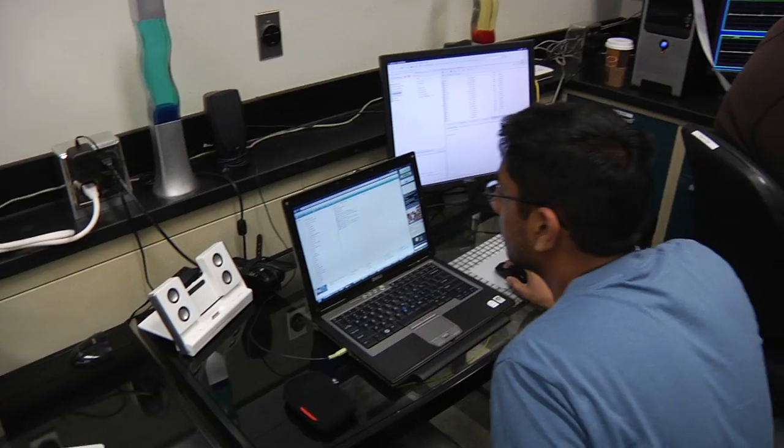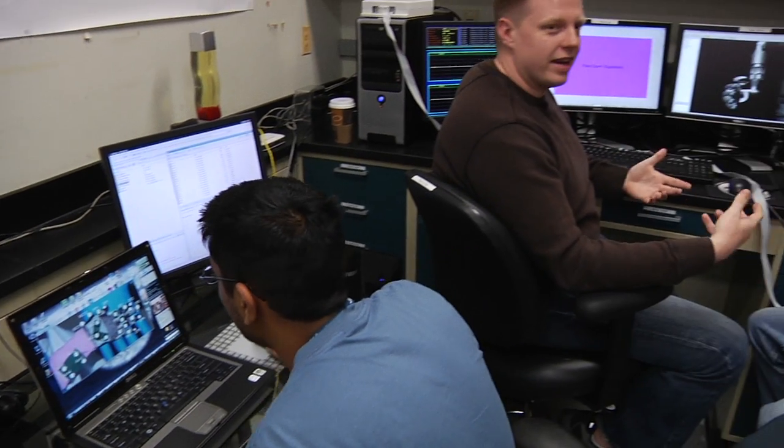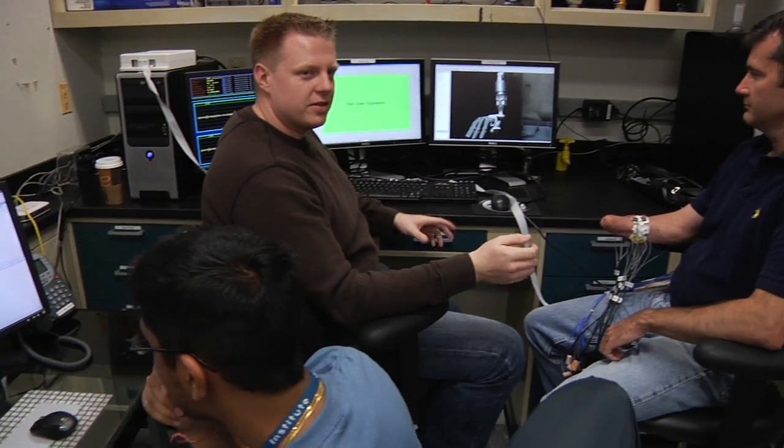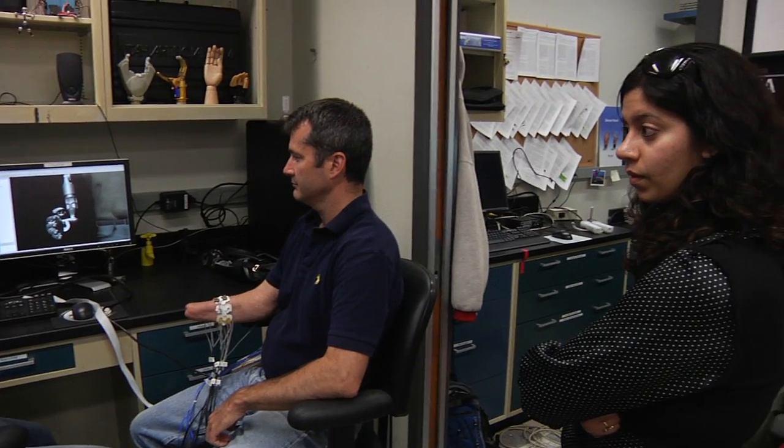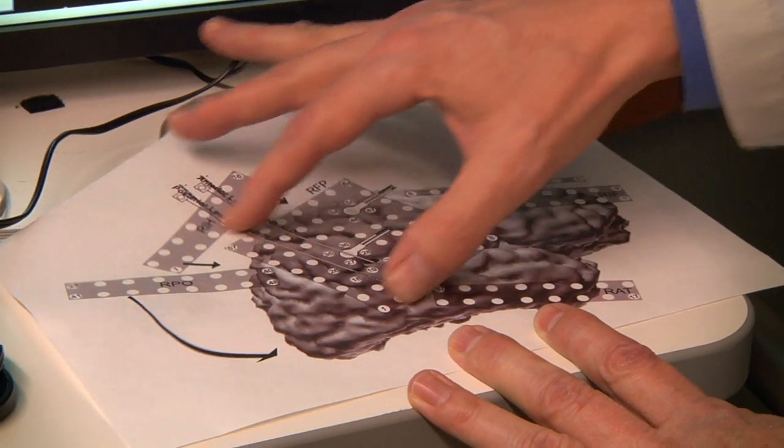The basic research in our case is the mathematics, the computing skills, the technology that we can apply — and it had to be merged jointly. We had to bring mathematics, computer science, neuroscience, and neurology together to make this work.